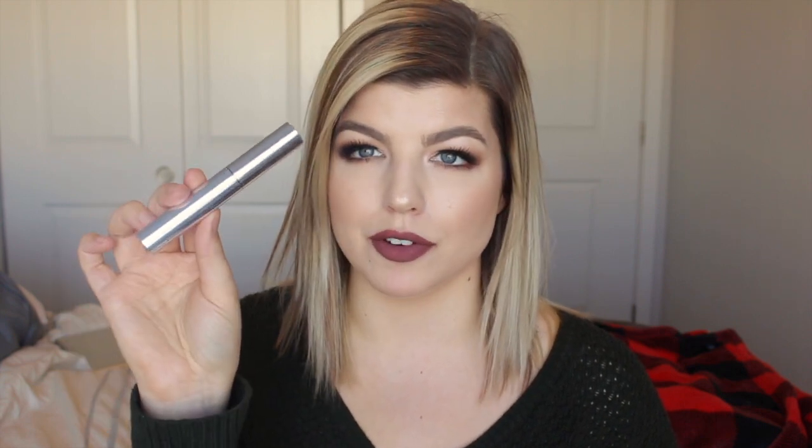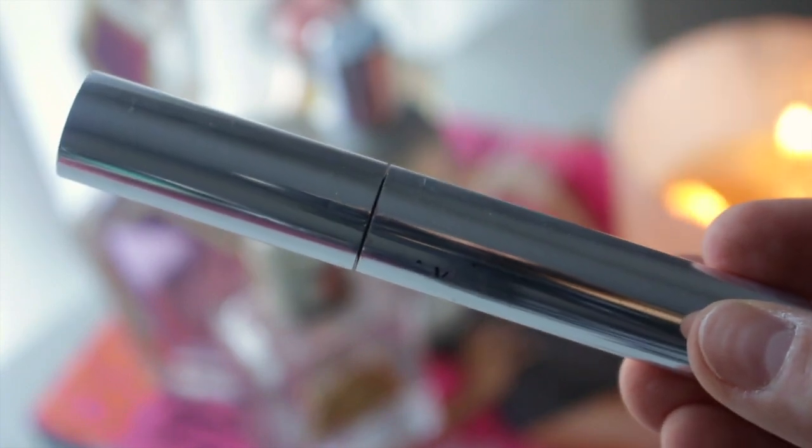The last brow product is the Anastasia Beverly Hills Clear Brow Gel, which retails for $29. I've had this for about six months and it will last you a long time. If you want something that's going to keep your brows in place all day long, this is the product you need. It's awesome for placing hairs where you want them to go so you can really shape your brow and make it look the way you want.